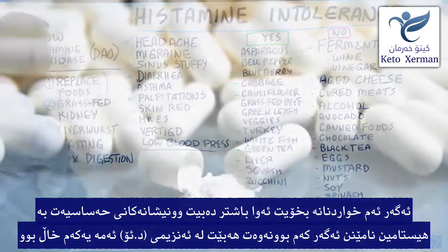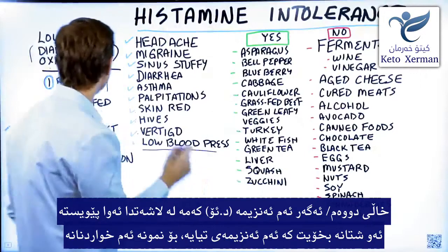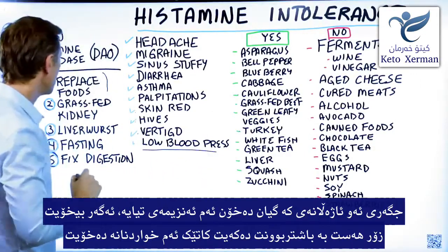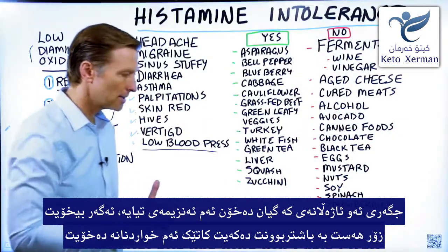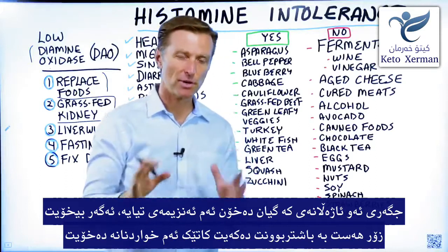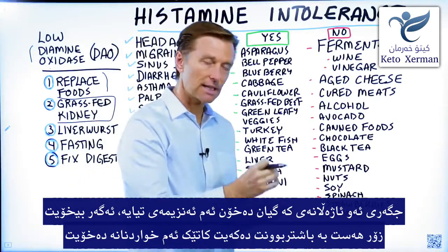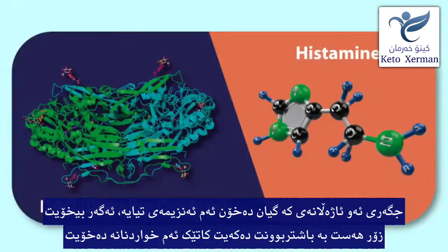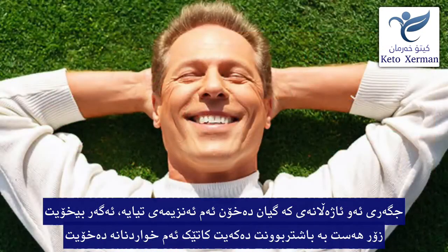Number two, you want to consume a supplement that has this enzyme in it. It just so happens that grass-fed kidney has that enzyme. If you were to buy a product that has a grass-fed kidney extract, that will give you the enzyme and you're going to feel a lot better when you consume some of these foods.